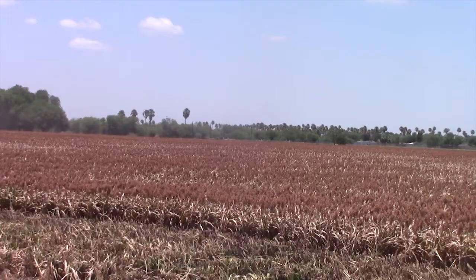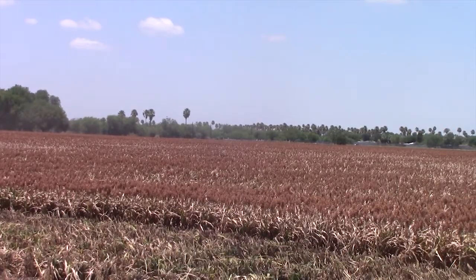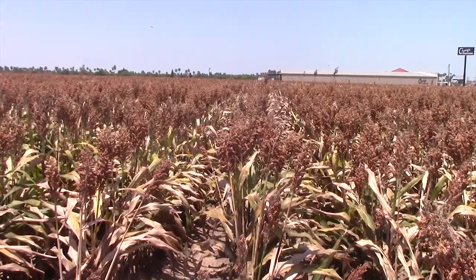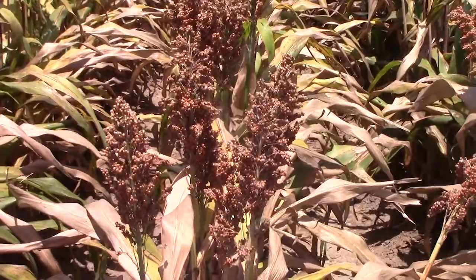Howdy folks, Luis Sladen here, and this is your Farm to Market report. Sorghum harvest is in full swing in the Rio Grande Valley. This row crop is naturally drought tolerant, which makes it an ideal crop for local growers.